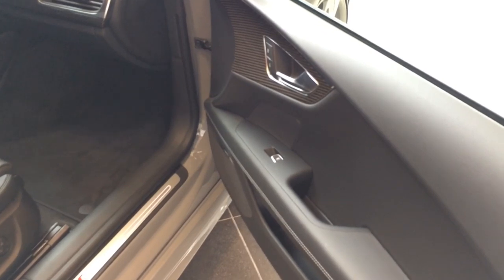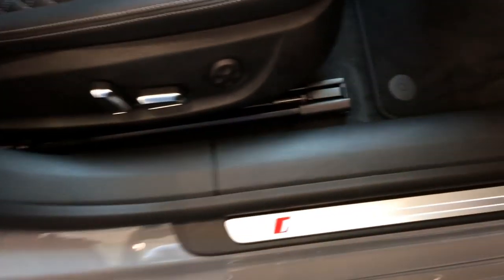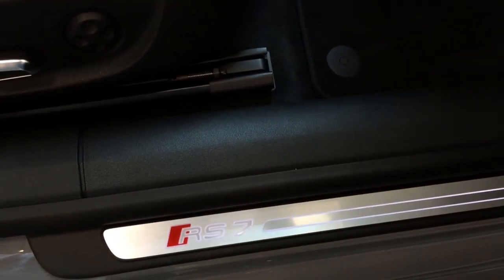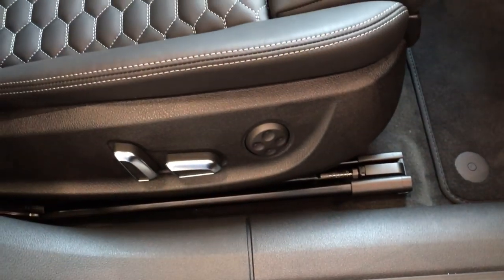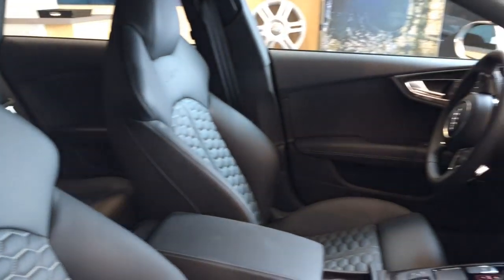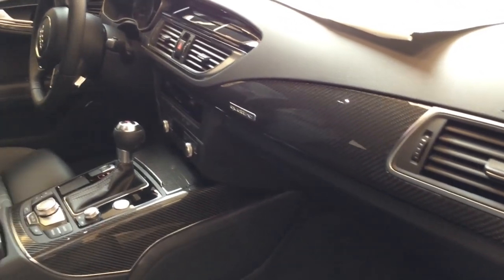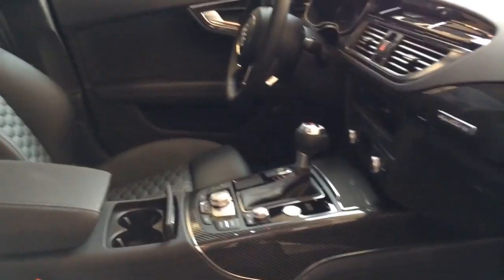Overall, the 2014 Audi RS7 interior is typical Audi — handsomely designed and tightly constructed with excellent material quality throughout. The RS7 is also equipped with Audi Connect Internet Suite, which includes in-car 3G Wi-Fi, Google Earth data for the navigation system, and simplified Google search for points of interest. It sounds a bit over the top, but proves very handy for passengers.